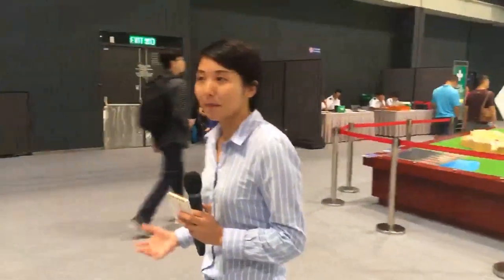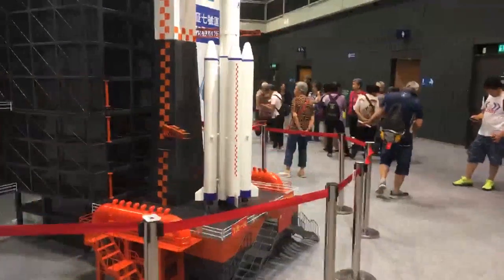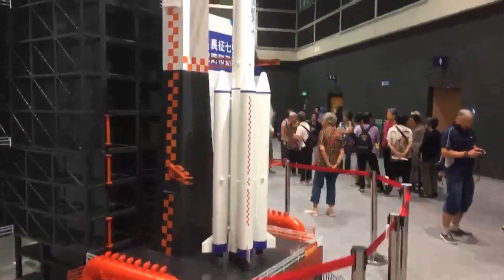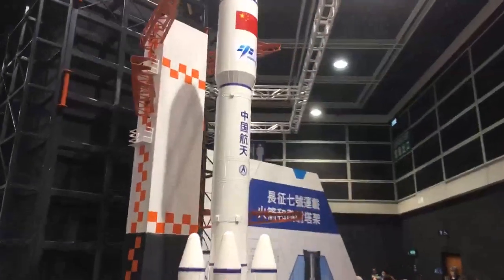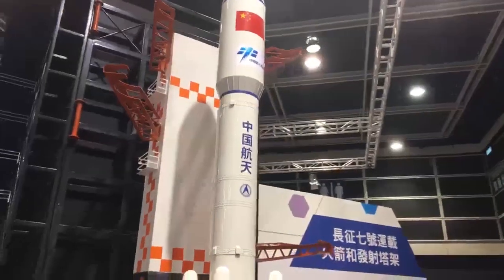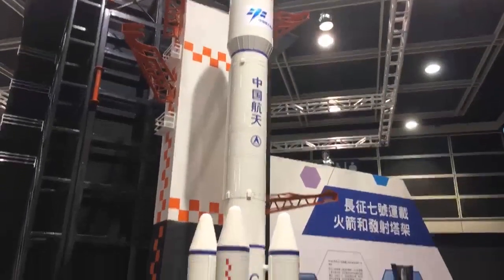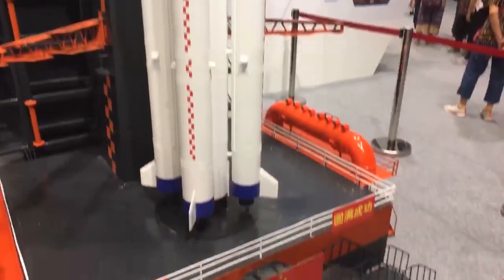You can see around me there are many people visiting this expo and there are many models here. For example, I can see a model of China's Long March 7 rocket and also some other latest spacecraft here. Hong Kong people are coming to this tour for the third day now. The expo will last until October the 2nd.